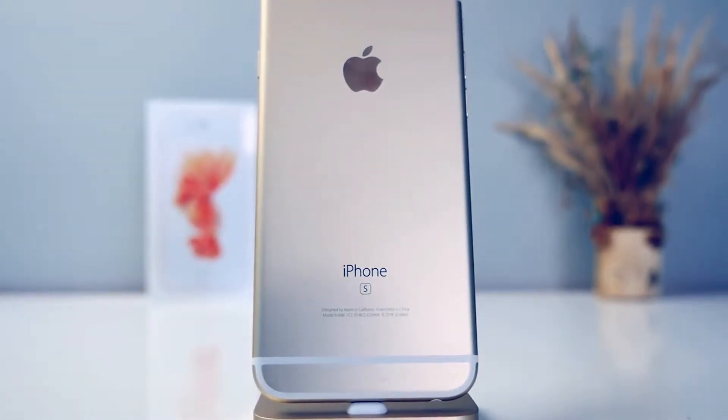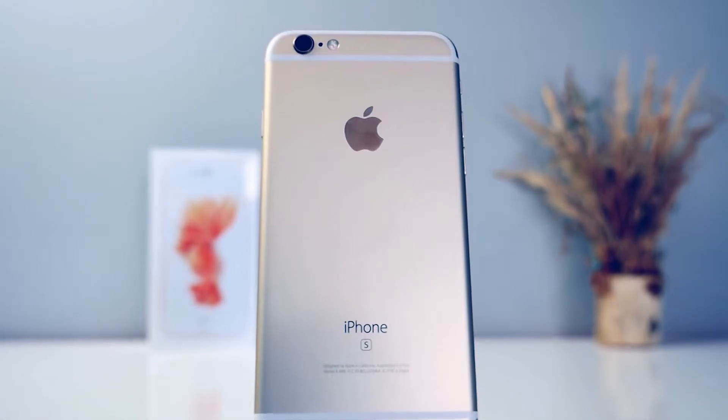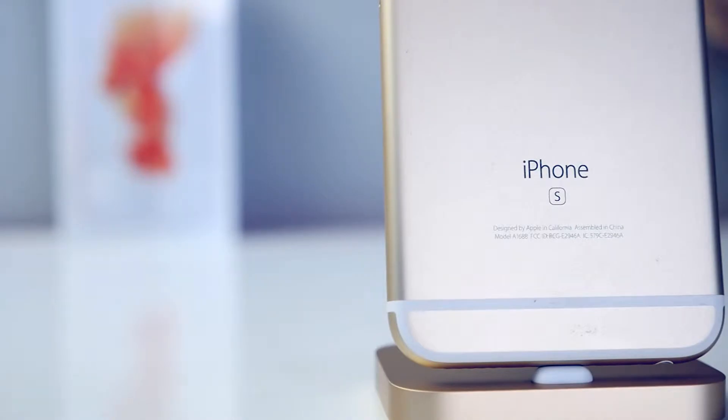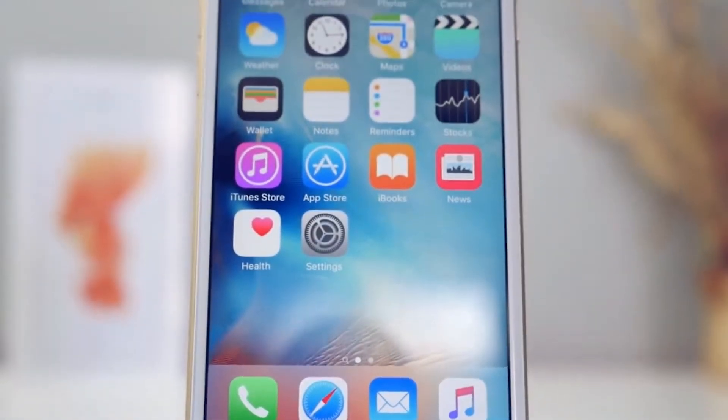What's up guys, Everything Apple Pro here. I've already extensively covered the iPhone 6s and 6s Plus, but in this video I wanted to give you my personal review on the new iPhone 6s. To preface, I wanted to mention where I'm coming from — my first phone was an LG Envy, then a Droid Incredible, then a Galaxy Nexus. My first iPhone was the iPhone 4.